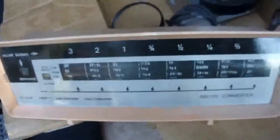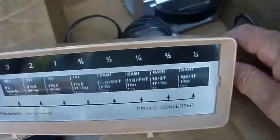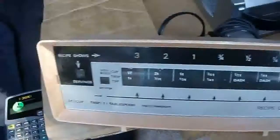It just spins — that dial spins around. Hard to do it with one hand but this spins around. It's the old pink style and it adjusts the recipes for you.